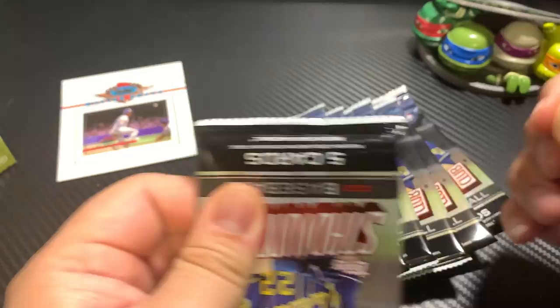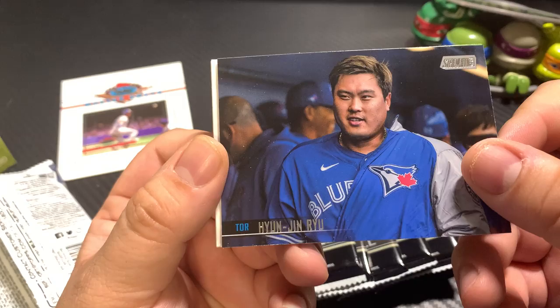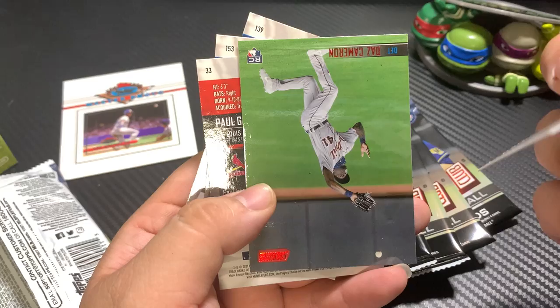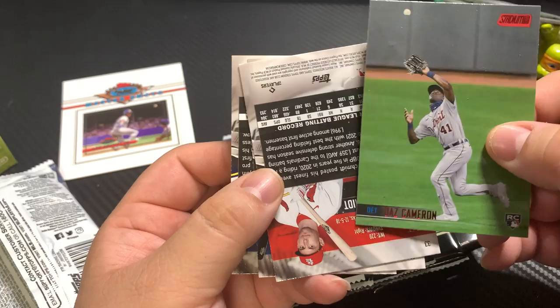So how many of you guys have been watching the Olympics? Pretty bad how the men's basketball team has been going — I think it's pretty sad if you ask me. Oh man, are they already starting to stick? Feels like a little bit thicker stock from last year. Daz Cameron, red foil.